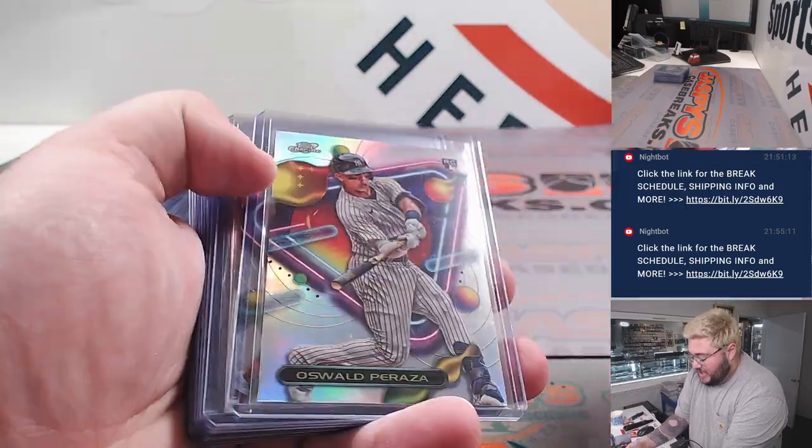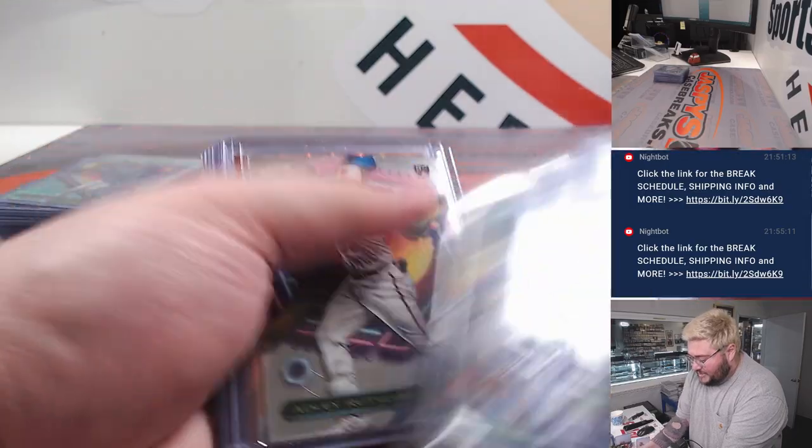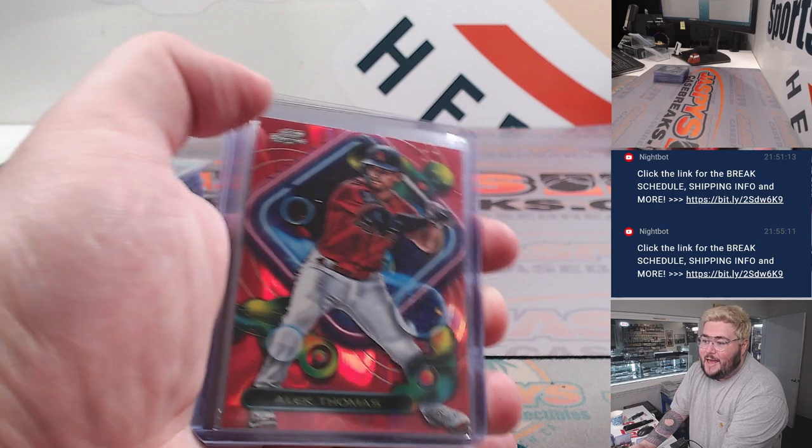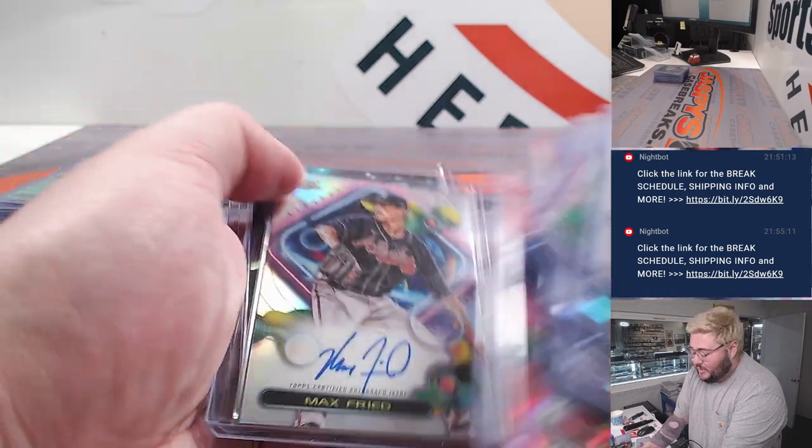Gunner Henderson nucleus. Brian Baio out of 99. Shohei teal. Orange Freddie Freeman out of 25. A red Alec Thomas — that's three out of five. Max Fried on the auto.